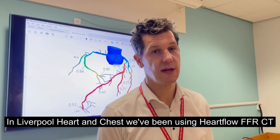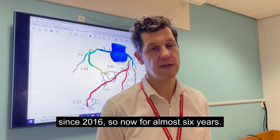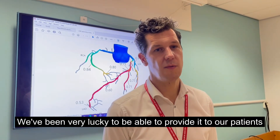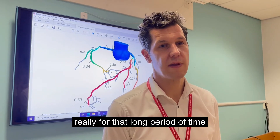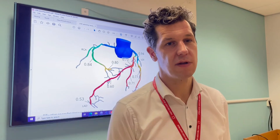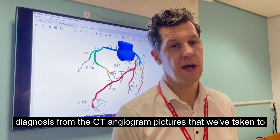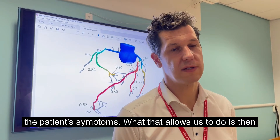In the Liverpool chest, we've been using HeartFlow FFRCT since 2016, so now for almost six years. We've been very lucky to be able to provide it to our patients for that long period of time. Because what it does is it really allows us to get a very accurate diagnosis from the CT angiogram pictures that we've taken, to try to decide whether or not that narrowing that we see is causing the patient's symptoms.